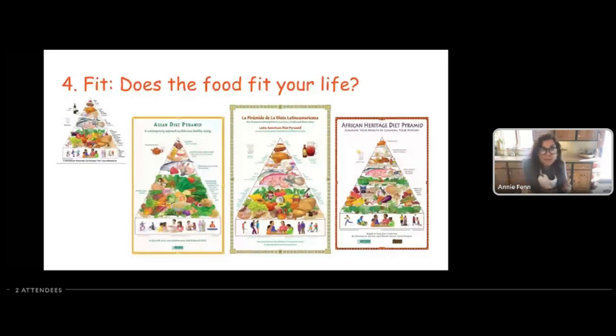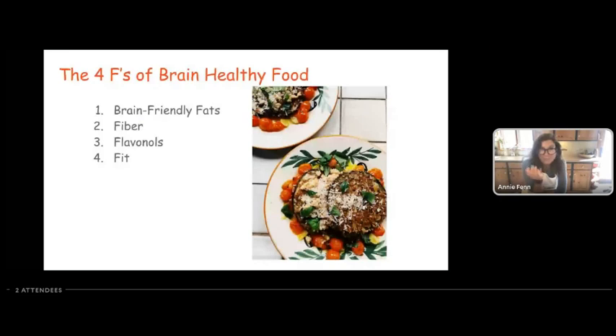As a recap, our four brain healthy food categories are: brain friendly fats, fiber, flavonoids, and fit. You can test any brain healthy food and see if it fits this pattern. Avocados are a brain health superstar — they have monounsaturated fats, a whopping five to seven grams of fiber, and that bright green part of the flesh right next to the skin is super rich in flavanols. Make sure you scrape the skin really well to get that part out. You can mash it, put it on toast, dice it in a salad, or smear it onto a tortilla.